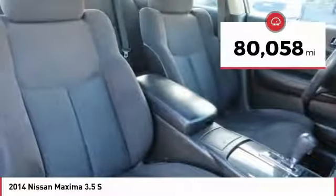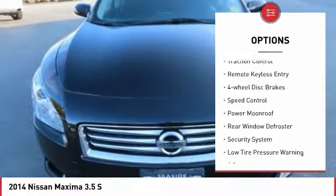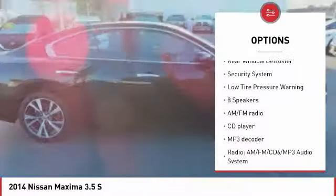This vehicle has less than 85,000 miles. Here are some of this vehicle's great options: electronic stability control, brake assist, traction control, remote keyless entry, four-wheel disc brakes.